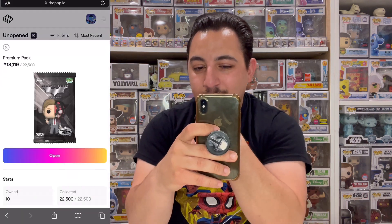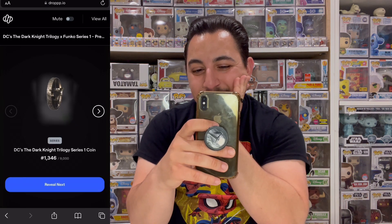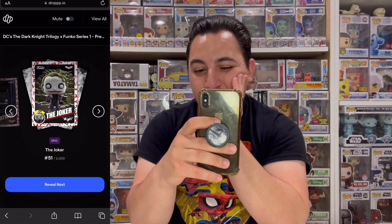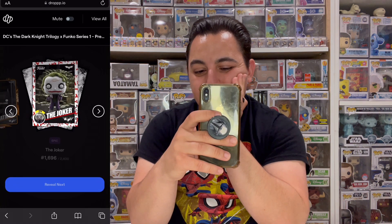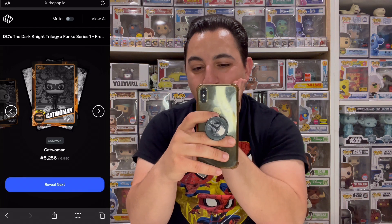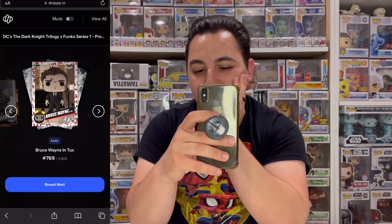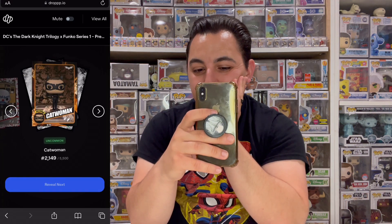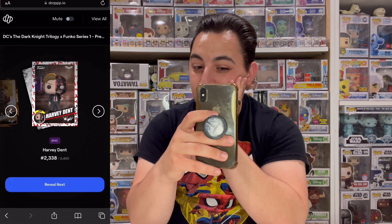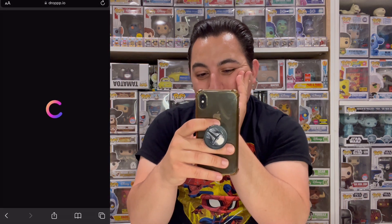Ripping open the next pack. Reveal: series coin, rare Batman, epic Joker, common Batman, epic Joker again, rare Bruce Wayne, common Joker, common Catwoman twice, common Bane, rare Bruce, epic Joker, uncommon Catwoman, common Bane, epic Harvey Dent, common Bane. That was a four-epic pack — let's go!